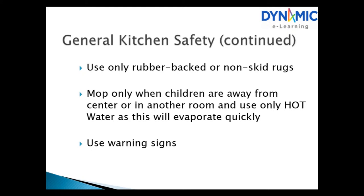Use only rubber-backed or non-skid rugs. Mop only when the children are away from the center or in another room, and use only hot water as this will evaporate quickly. Use warning signs.